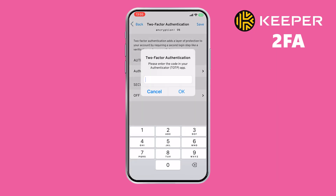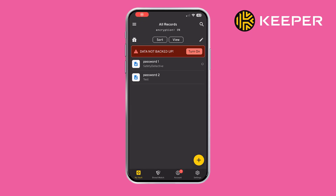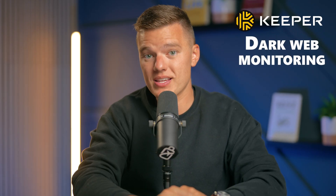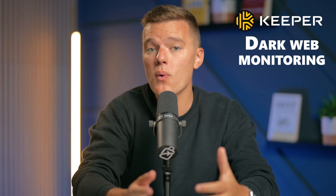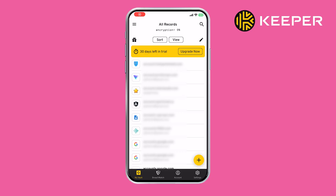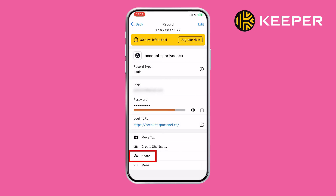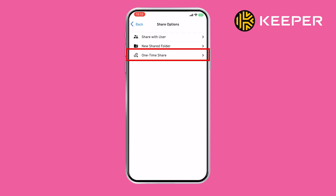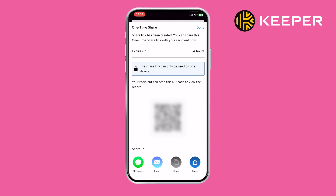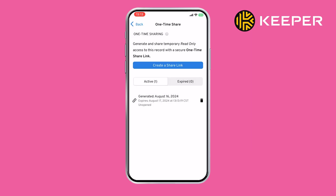This adds an extra layer of security. Keeper can also act as a TOTP authenticator for other apps, generating secure one-time passwords to enhance login protection across multiple platforms — pretty secure and convenient. Dark web monitoring is a big plus as well, and Keeper scans the dark web for your info and alerts you if anything pops up, which is a great way to stay ahead of potential threats. And sharing passwords is really easy with Keeper's one-time share function — you can temporarily share passwords, files, or payment details via AirDrop or a secure link, even if the recipient doesn't have a Keeper account. This is super handy for sharing login details quickly and easily. And let's not forget about emergency access.